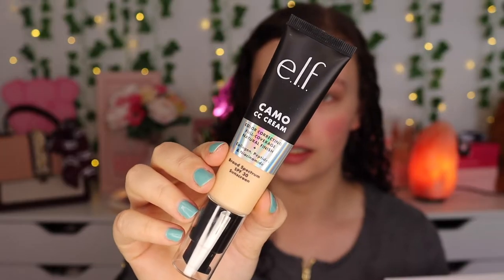Now I'm excited to jump into the CC Cream. It says it has skin-loving ingredients like collagen, peptides, and niacinamide. It's a color correcting full coverage natural finish, so at least it's not going to be mattifying. I'm hoping this is going to be the right color. I'm going to do half the face with a beauty sponge and the other half with a brush to see the difference. The packaging has a pump down here — I hate pumps because it takes forever to get product out the first time. And there's also SPF 30 in here.